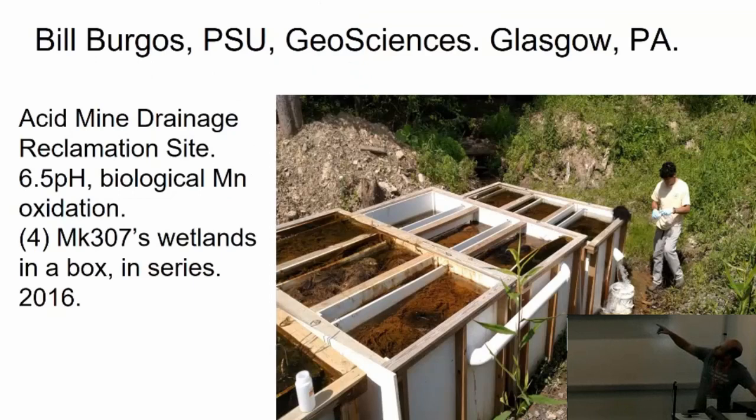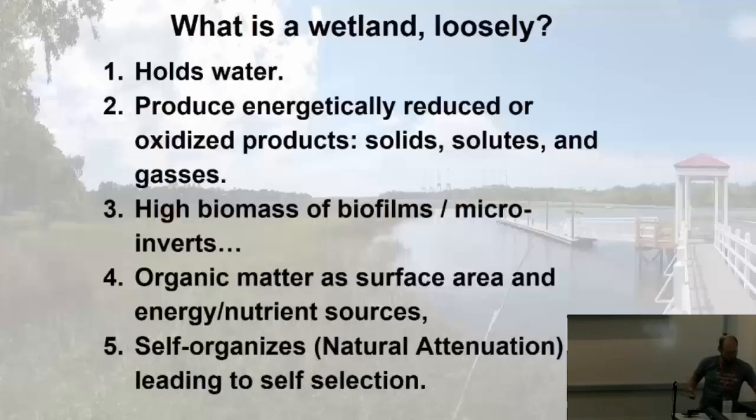Those are Mark 307s. The three series are open lids to the atmosphere; the four series are for reducing conditions. We think we got a world record on manganese removal — 360 grams per cubic meter per day. That's one to two exponents better than any other constructed wetland treatment system using limestone as both surface area and pH amendment.